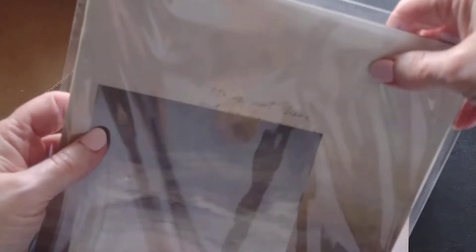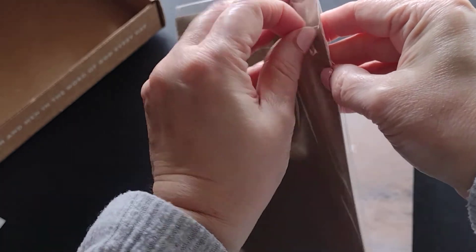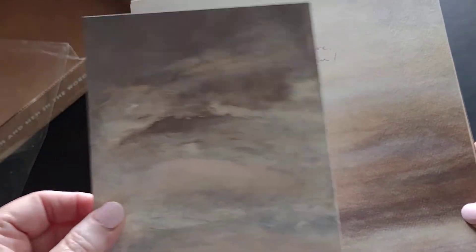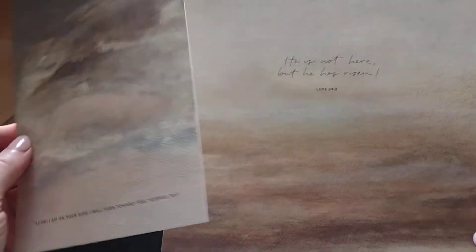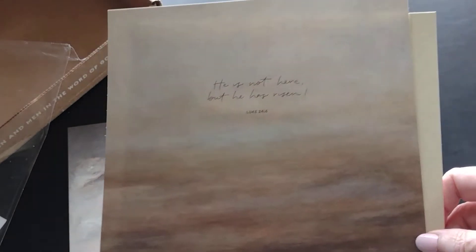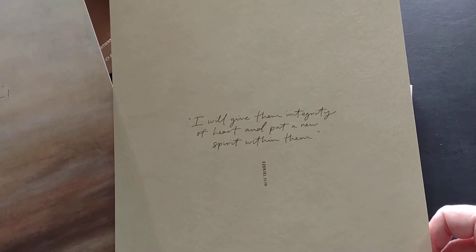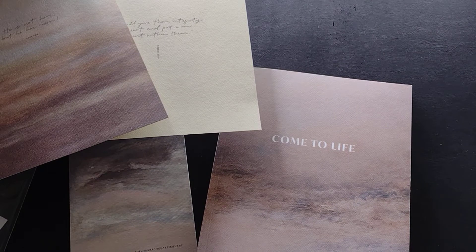Also included are some art prints. There's a postcard-sized art print that says 'Look, I am on your side, I will turn towards you' — Ezekiel 36:9. Very nice, thick cardstock. And then 'He is not here, but He has risen' — Luke 24:6, one of my favorite verses. And 'I will give them integrity of heart and put a new spirit within them' — Ezekiel 11:19. Awesome Bible reminder cards.